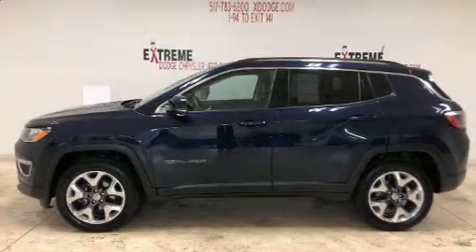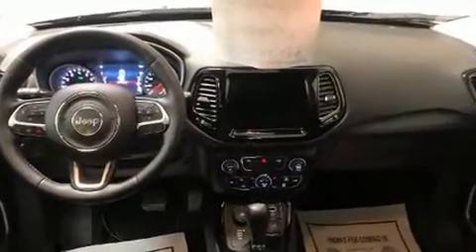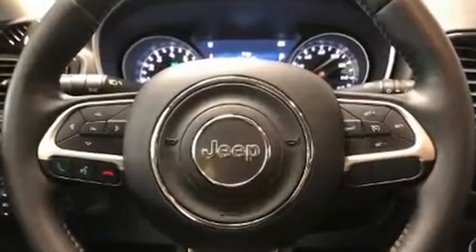Get excited about the 2019 Jeep Compass with fewer than 25,000 miles on the odometer. This four-door sport utility vehicle prioritizes comfort, safety, and convenience. Under the hood you'll find a four-cylinder engine with more than 170 horsepower.